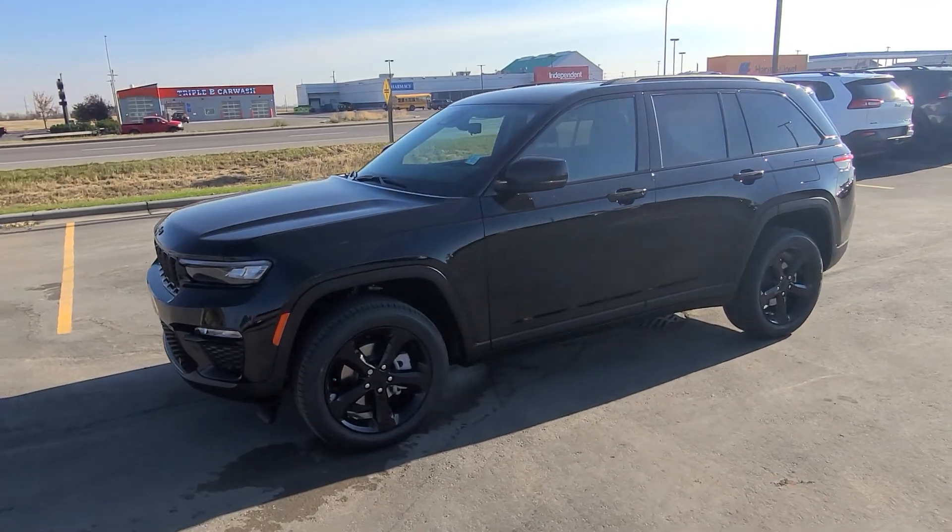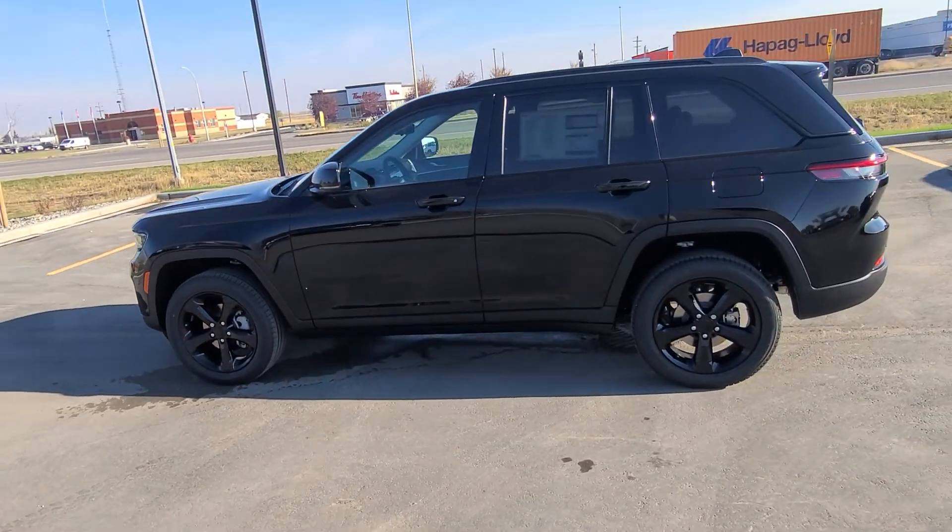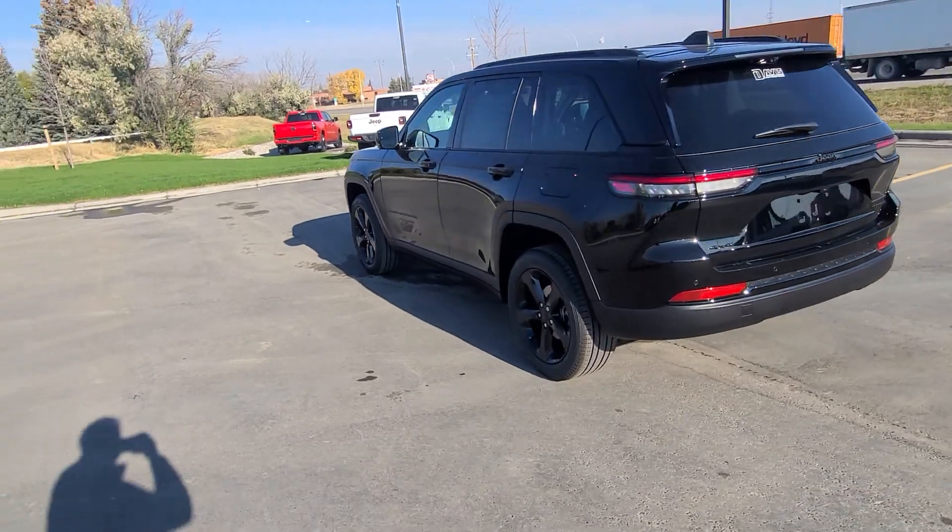Stock number 21312. This is a 2023 Jeep Grand Cherokee Limited, black in color with full blackout appearance package.